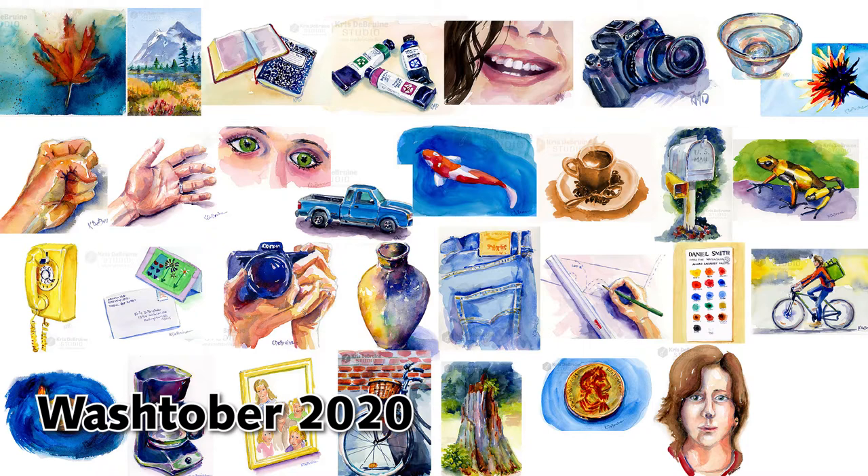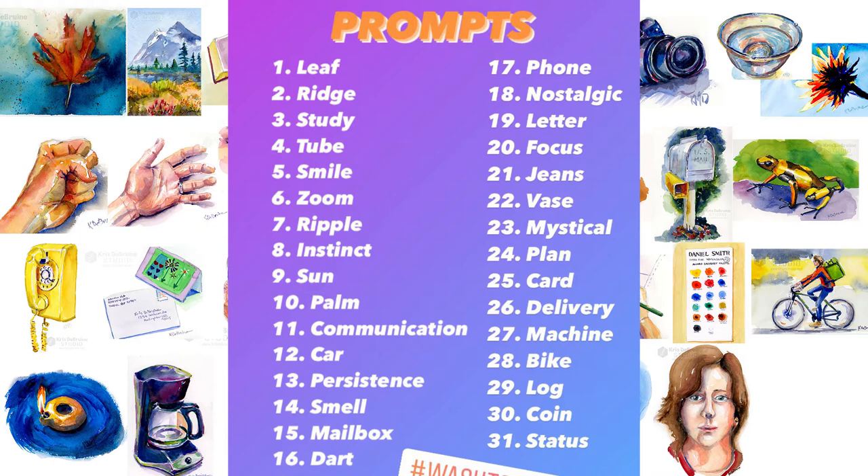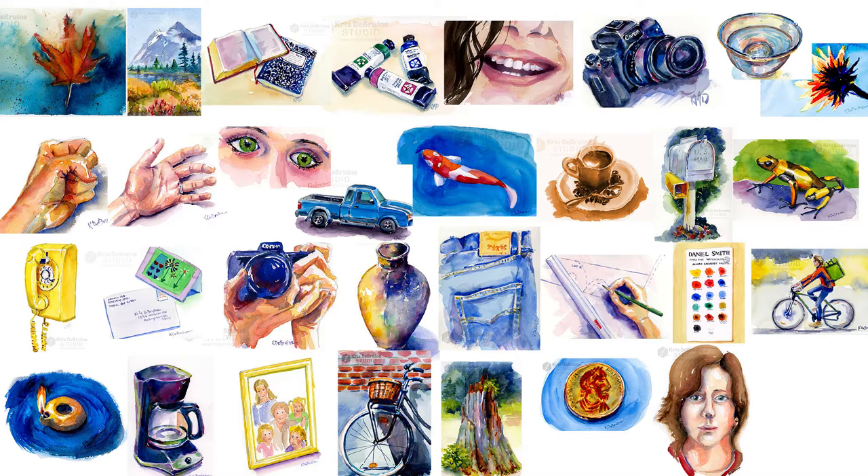Washtober was invented, I think, by another painter, a watercolor artist in Israel. His name is Liron and I follow him. When he posted late in September that he was going to do this, I decided I'm going to paint every day. So here's a list of prompts that Liron created — just 31 words put out on the internet to give you a prompt, maybe inspiration on what to paint. You can interpret the word any way you want, and it's really interesting to see how other people interpret the word or what they decide to paint.